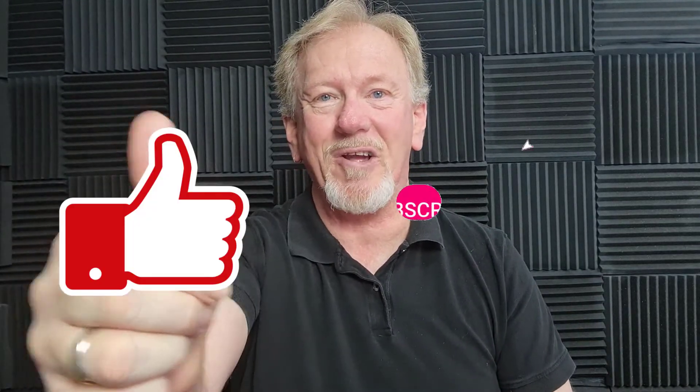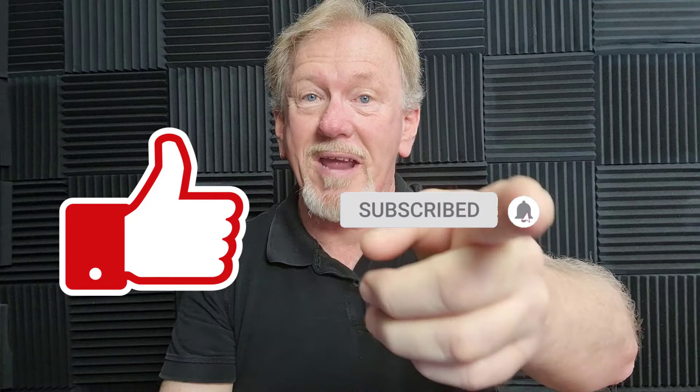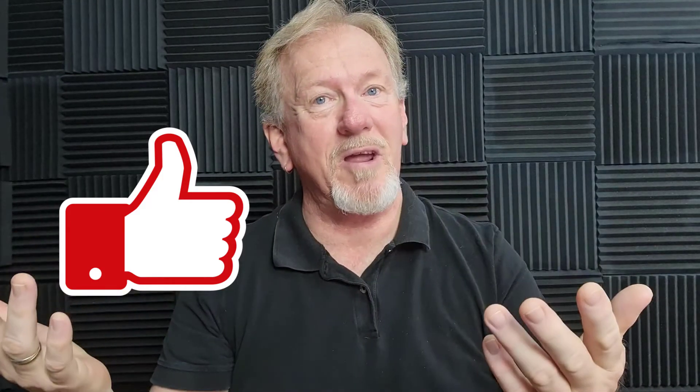So if that's the sort of thing that interests you, feel free to smash that like button as well as subscribe and hit the bell icon so you can be notified whenever we upload more videos. Okay guys, let's go check it out.